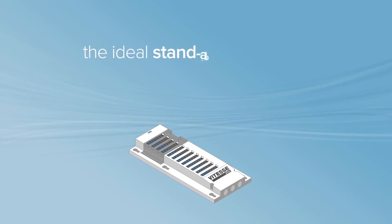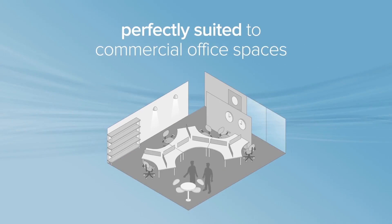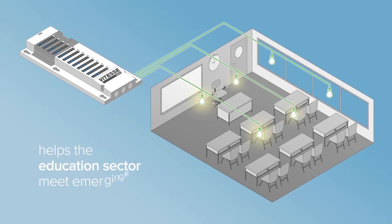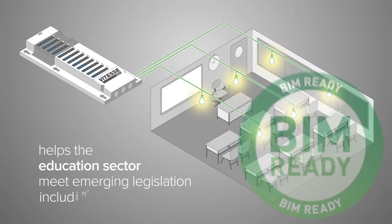It offers the ideal stand-alone solution for a wide variety of applications, perfectly suited to commercial office spaces and the changeable retail model. Its innovative design also helps the education sector meet emerging legislation for classroom lighting control, including building information modelling.